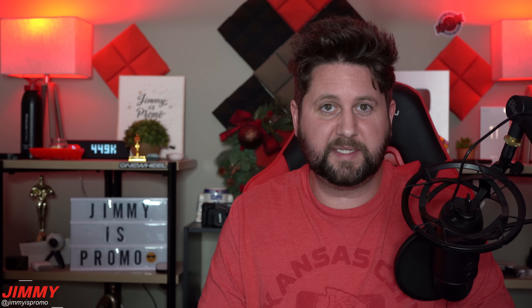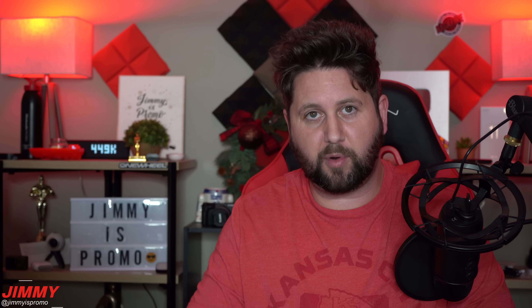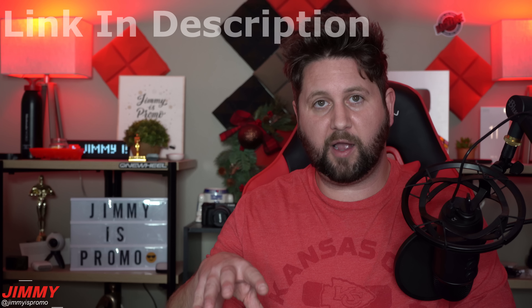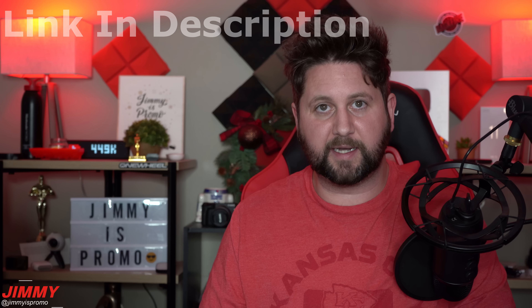Today is a very awesome video because the next minted helium hotspot miner inventory drop is going to be happening tomorrow on December 15th. Not only is it just the United States, but now you can also get it in Canada and the EU. The UK is still waiting for all the licenses and certifications to happen, so right now it's 100% open for the EU, United States, and Canada.